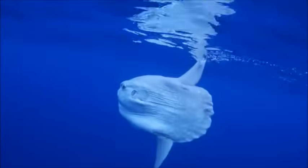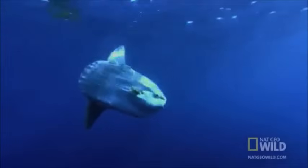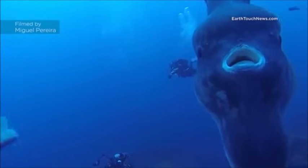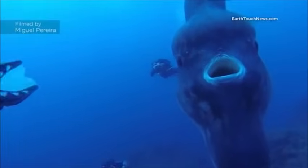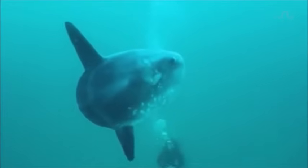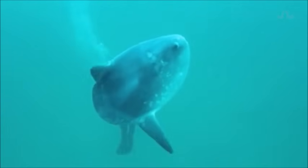Ocean sunfish are the heaviest bony fish in the world, growing as large as 10 feet long and 14 feet tall. They are present in temperate and tropical marine waters worldwide. Their body appears awkward because they lack a true tail. To swim, they move their two large fins back and forth.